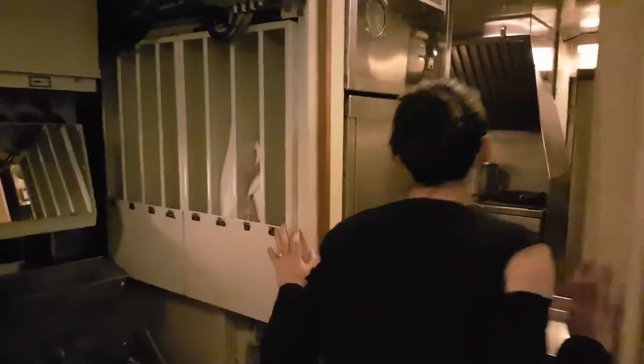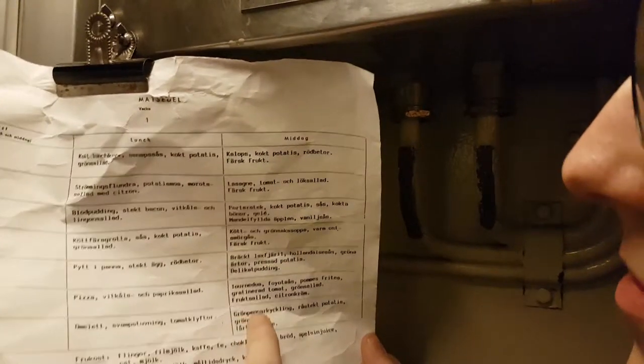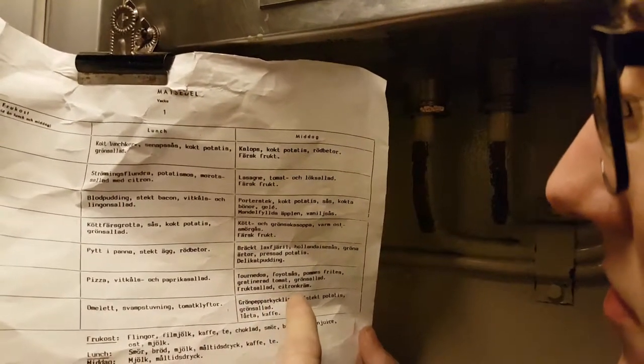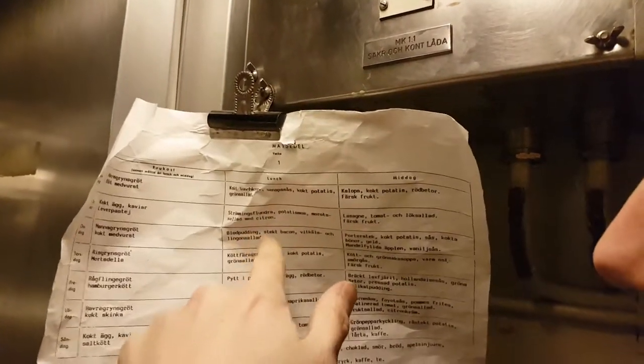Next to the torpedo tubes we have a crew cabin — you can see the beds and also foldable tables. There's not very much room, but it's enough, and the crew normally sleep in shifts. Inside here we have the mess hall where they cook. For Saturday they had oatmeal with cooked ham, for lunch pizza, and for dinner pasta with tomato sauce, french fries, baked tomato, green salad, fruit salad, and citrus cream — quite luxurious. Also blood pudding and bacon.